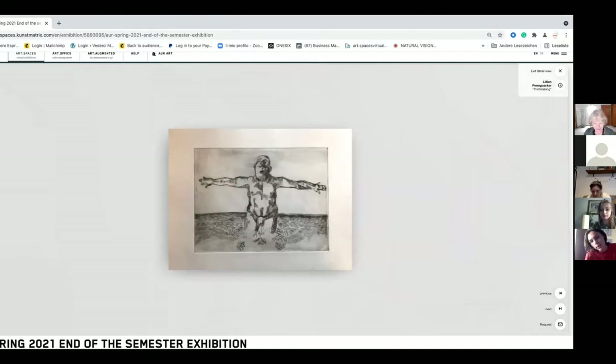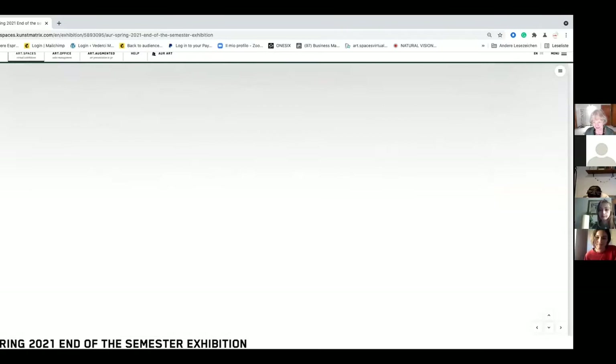This is only my second dry point. I was just talking with Marina today about doing multiple colors on the metal plate, especially with this image, and coming back to it next semester — so I'm looking forward to that.